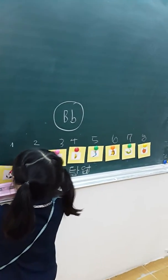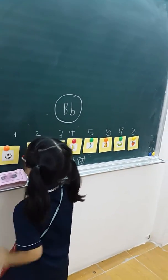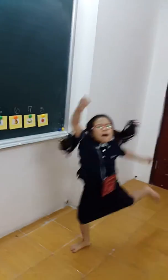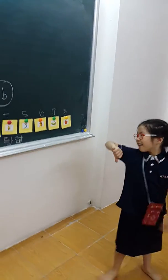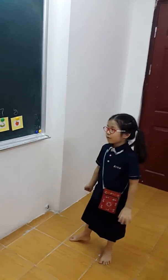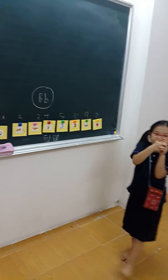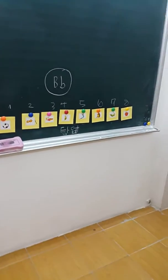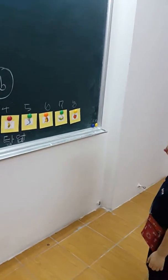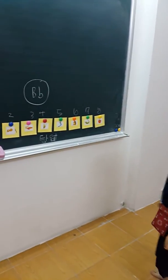Number seven — up or down? Very good, girl! Number three — up or down? Up! Very good! Number two — up or down? Good job! Number six — up or down? Good job! Number eight.